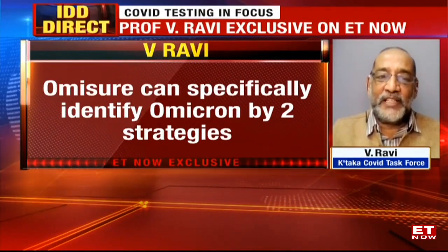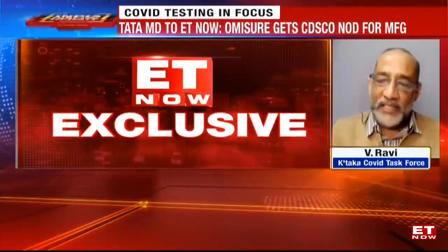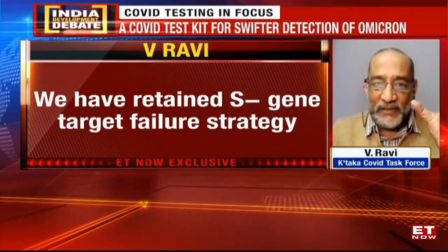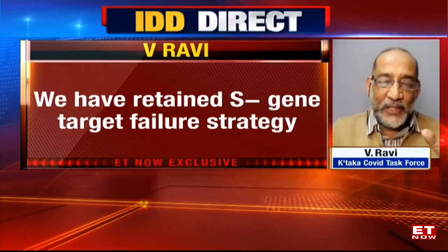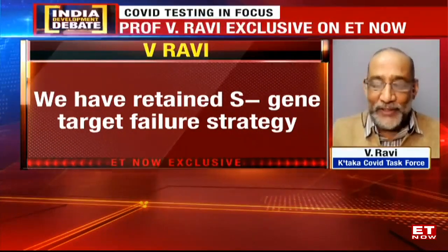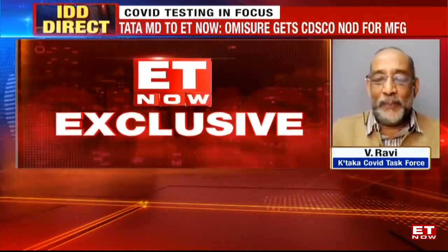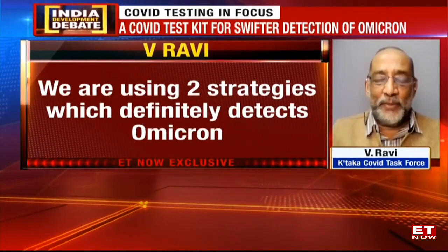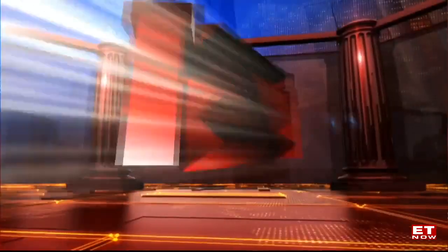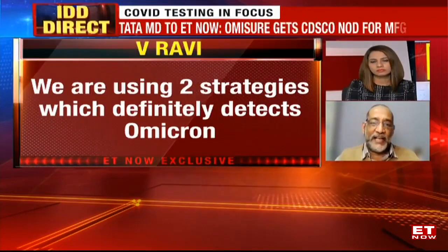However, S-gene dropout is not foolproof — it is only a screening method and you still need sequencing. So what we have done is retained the S-gene target failure strategy, and to that we have added another sure way of detecting Omicron: making a probe for detecting Omicron-specific mutations. So one is a negative way of determining, and the other is a positive way of determining — we are using two different strategies.